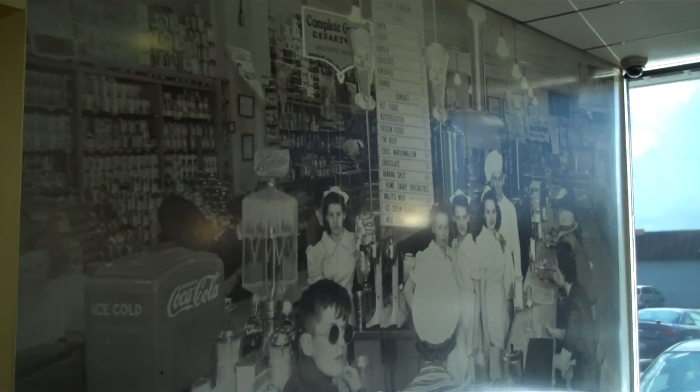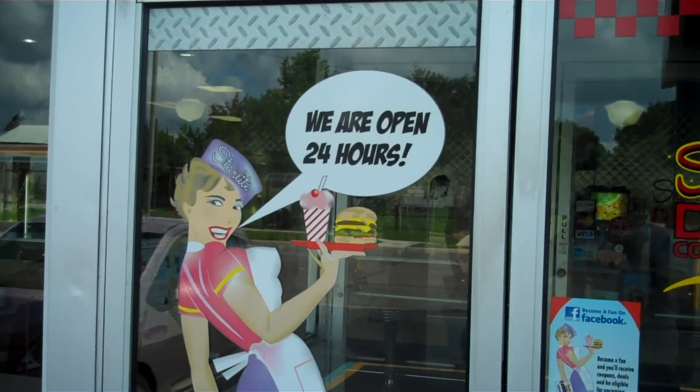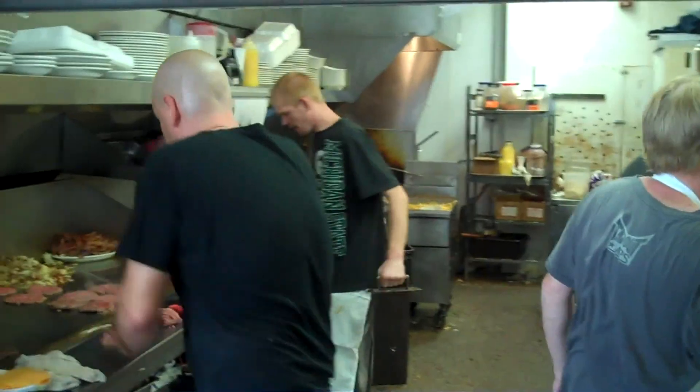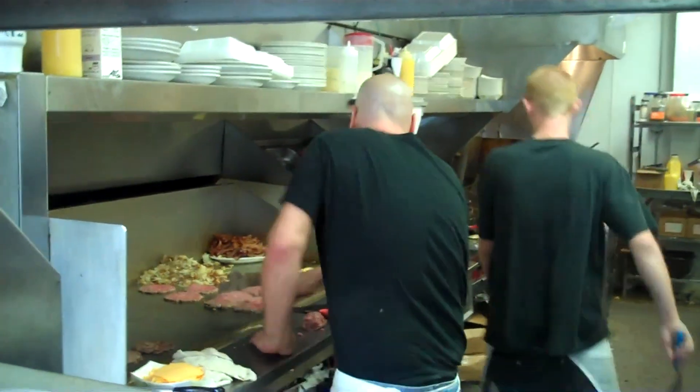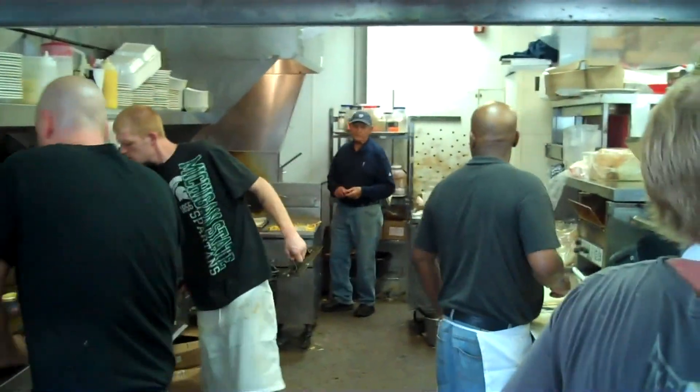It's a simple product, but it still requires an art to it. Just because it says Coney Island on the menu, there is an art to making that whole Coney. It's a lengthy process — it has to be processed throughout the day where you have to basically nurture the meat throughout the day and make sure it looks good, it's right, it's hot enough.